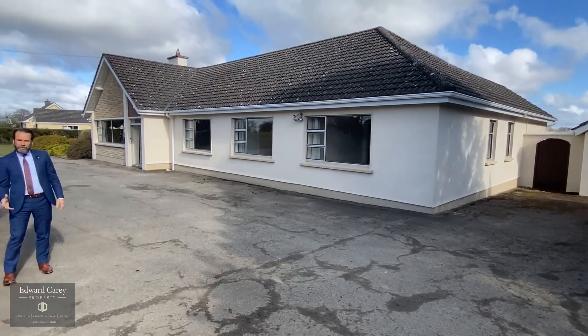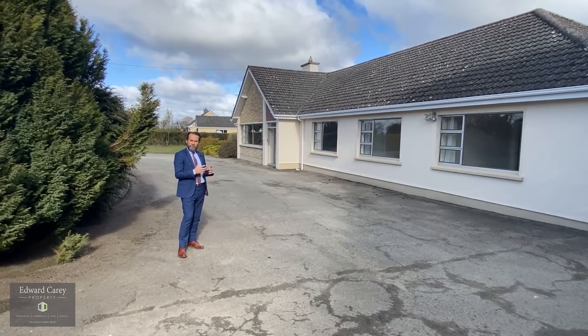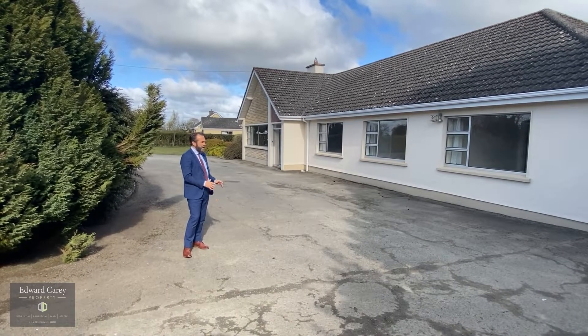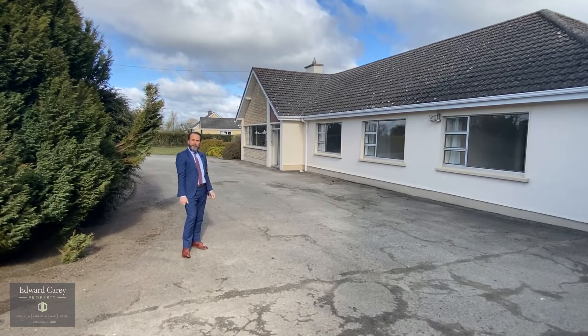This is an architect-designed property. It's got terrific living accommodation, very spacious, plenty of room for a large family. Five fantastic bedrooms, on a great site, with a detached garage. Come on in and let's have a look around.